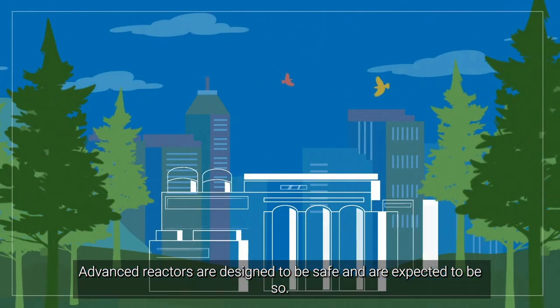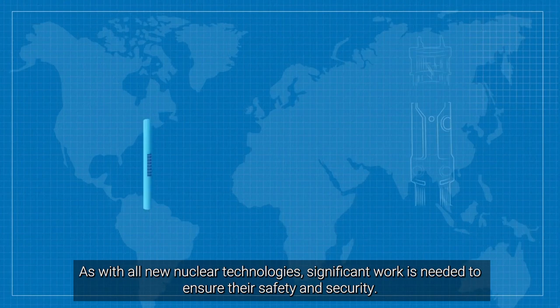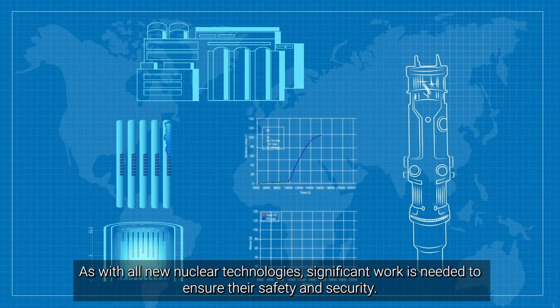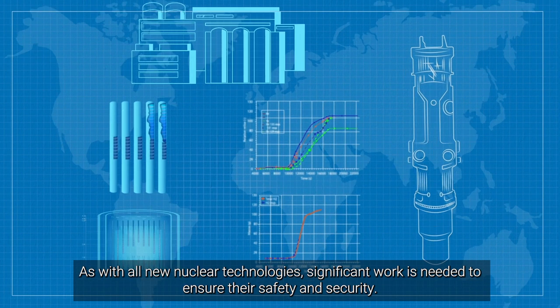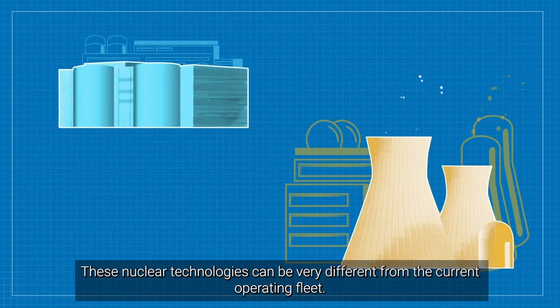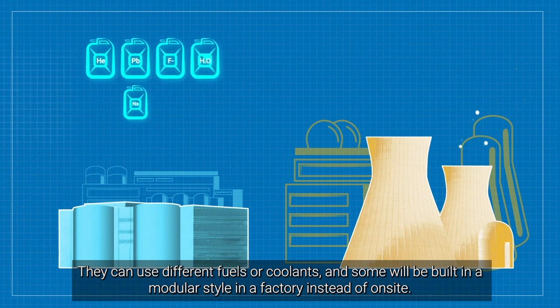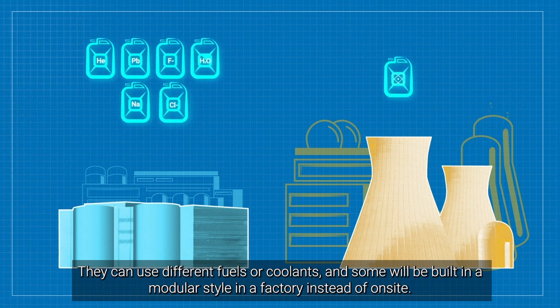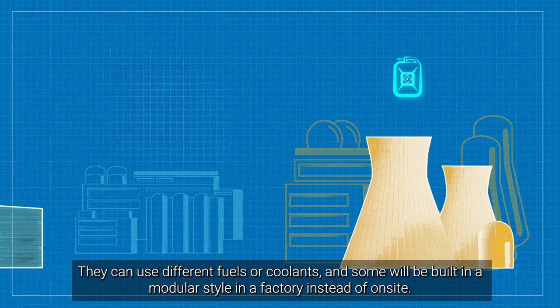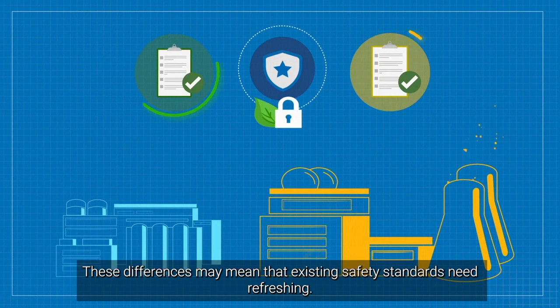Advanced reactors are designed to be safe and are expected to be so. As with all new nuclear technologies, significant work is needed to ensure their safety and security. These nuclear technologies can be very different from the current operating fleet. They can use different fuels or coolants, and some will be built in a modular style in a factory instead of on-site. These differences may mean that existing safety standards need refreshing.